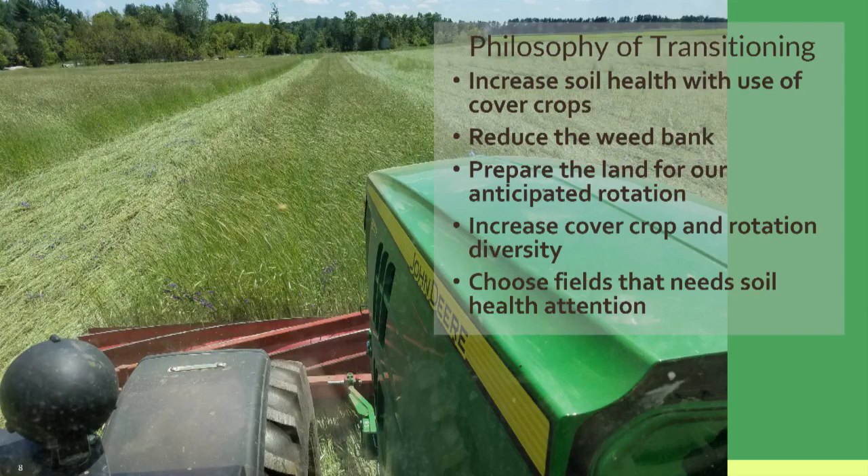Some of our philosophy: the fields we chose for transition were our lowest performing, lowest yielding, and worst looking fields. We chose those because they needed the most help and attention. Rather than saying 'this field doesn't do well, we'll just do soy-corn-soy-corn,' instead of doing snap beans or sweet corn, we wanted to focus and say: what can we do to remedy these fields and take these low revenue centers and move them up into a medium or high revenue center on the farm?